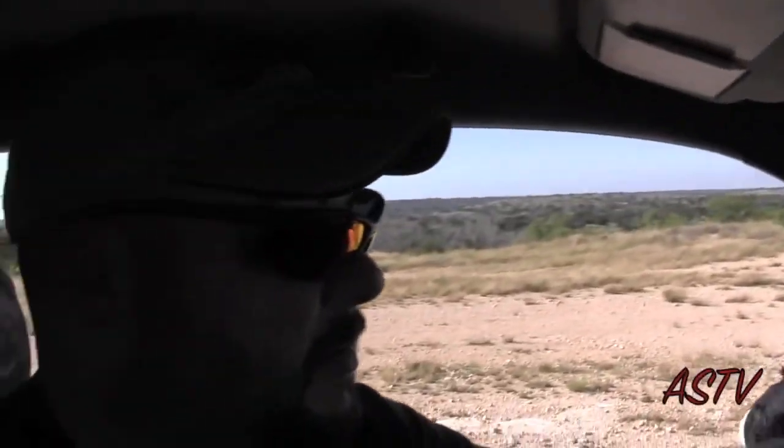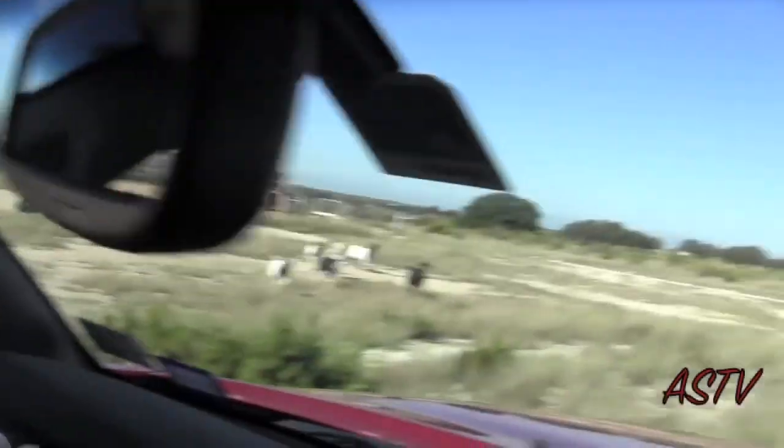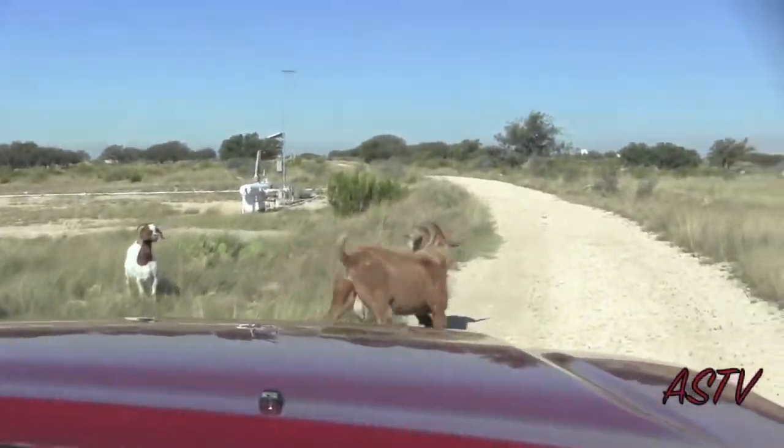How many goats you got out here, Cody? Right now we're sitting about 500 head. And they all think we're going to feed them. Look at this big ol' ram.